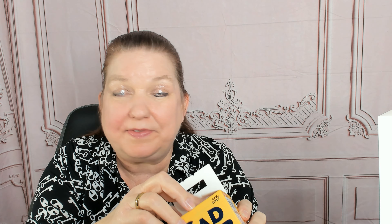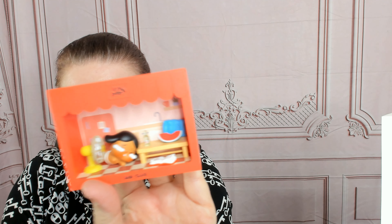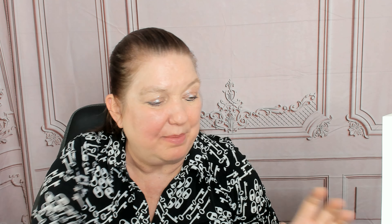So inside we have eight blind boxes of Sad Baby Cry Club, and let me show you what's going on. Here's the box, which I've opened. There are eight different designs, and each one, instead of a little figure, is a scene, like a diorama, with pieces, and the little people are always crying.